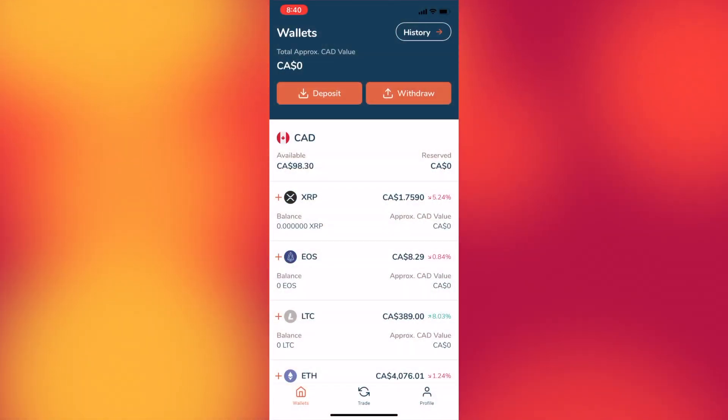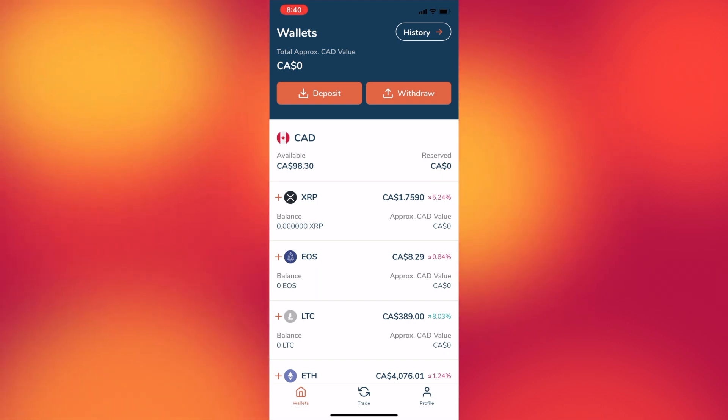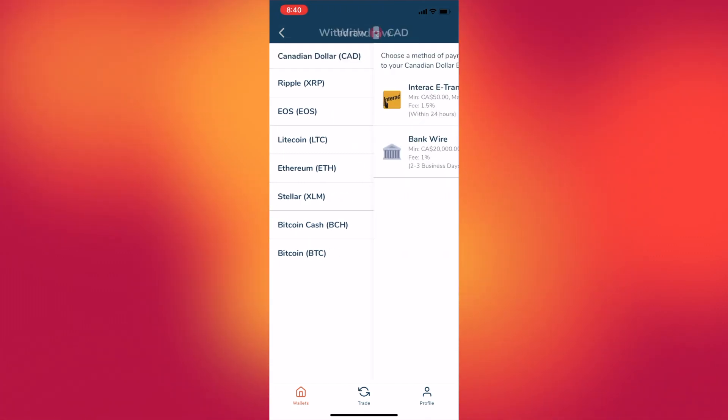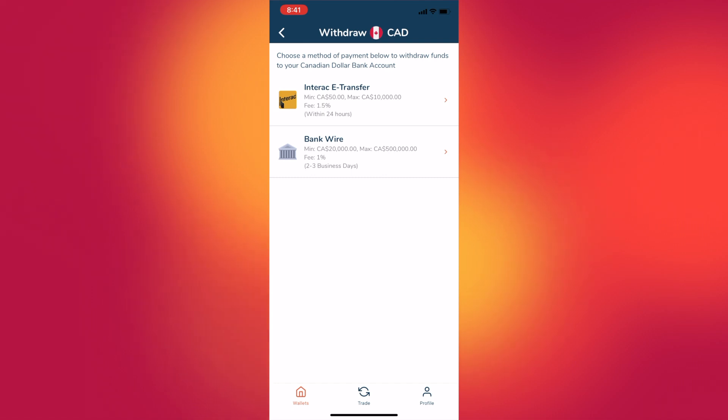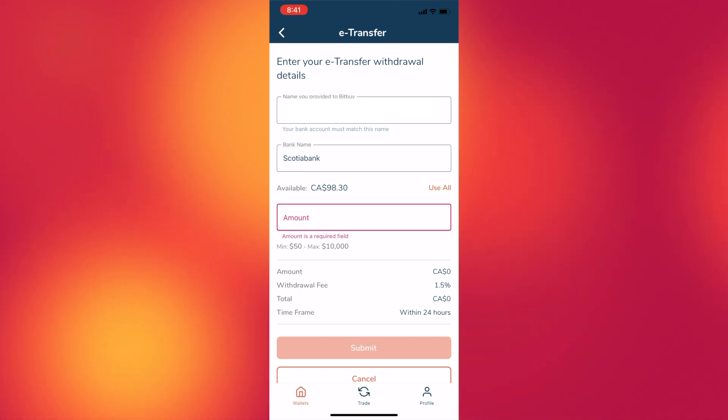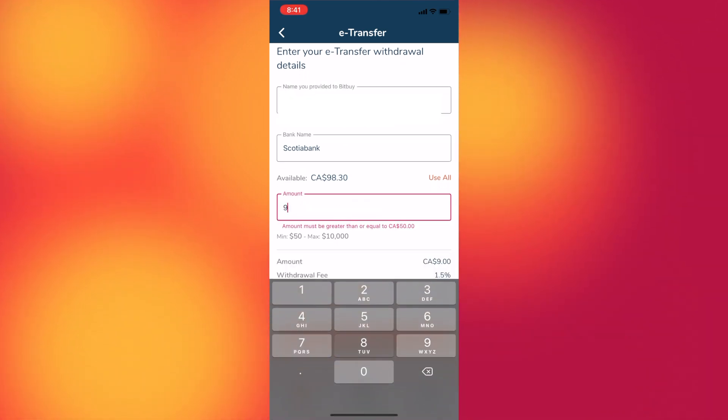I also wanted to show you how to withdraw cryptocurrency or Canadian dollars from this app, and it's just as simple as depositing. Click on withdraw and select either a cryptocurrency to withdraw, or choose to withdraw currency via Interac Transfer or bank wire. Input your bank information and the amount, and it will be sent to the email address you provided. The withdrawal process doesn't take too long — just a couple of hours at most — but this depends on your bank and the amount being transferred. Make sure the information you provided when signing up is accurate, as errors may cause delays.